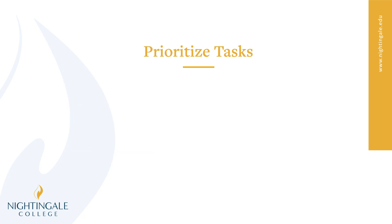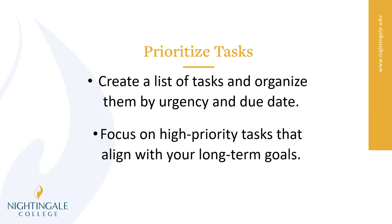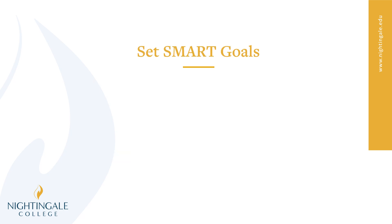The first tip is you want to prioritize your tasks. Make sure to create a list and organize them by urgency and due date. What is due first? That's the first thing that you work on. Focus on those high priority tasks that align with your long-term goals. In life, you need to focus on what is most important that's going to get you to where you want to be.